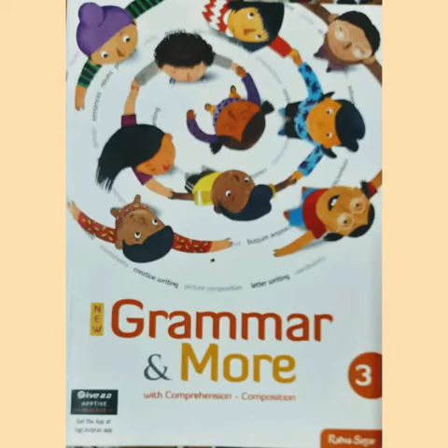Good day children. Today in English 2, we are going to continue with the remaining exercises of our topic adjectives.